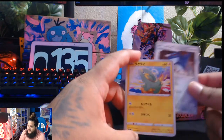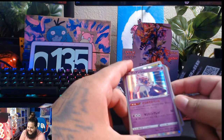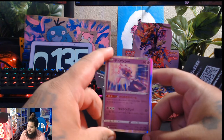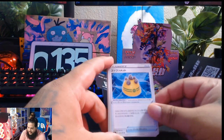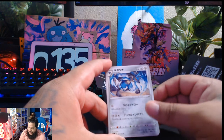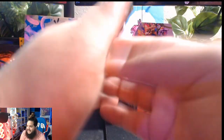Metagross, Electrike, Exeggcute — and a Diancie holographic. Nice. I love the artwork on these sets. Something Helmet, Exeggcutor, and a Lucario. Nice, nice, nice. The artwork on this set is definitely, definitely very, very nice.